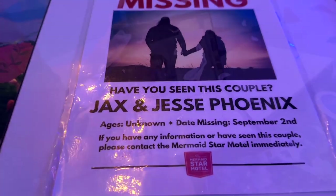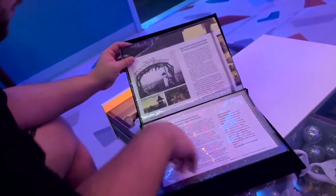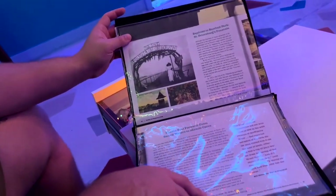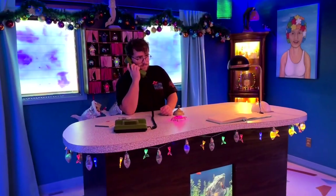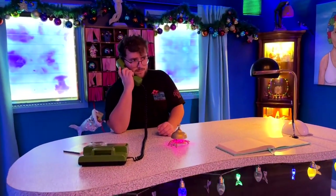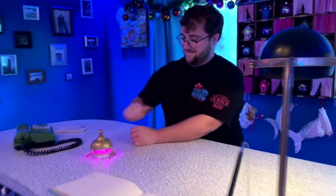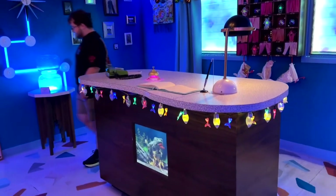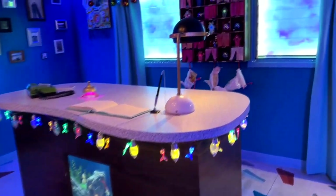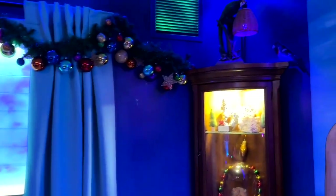As you start flipping through things and looking around, you start uncovering different clues about what could be happening. There's something about the Fountain of Youth, which is a theme that runs through it. And when I say it's fully interactive — you can use the phones. The more things you press and touch and activate, the more clues you get. There's a phone in another room that you can pick up and it gives you a recording with some more information.